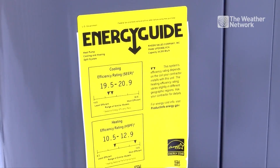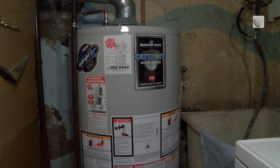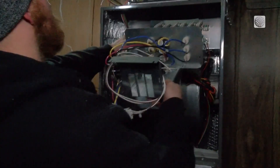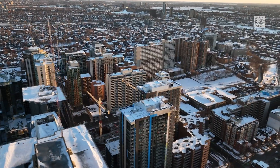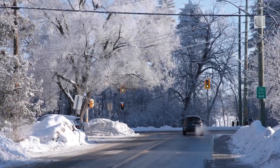Heat pumps have been a hot topic recently as they create far fewer emissions than oil and gas furnaces. Heat pumps actually outsold gas furnaces in the US in 2022 for the first time ever. And in places like Manitoba, where we have an abundance of electricity, we should be using heat pumps where we can and not gas heat. That's especially the case if you're replacing a furnace and have access to cleaner sources of energy, like hydro. But one question that often pops up is how do they work when it gets really cold, like Winnipeg cold?